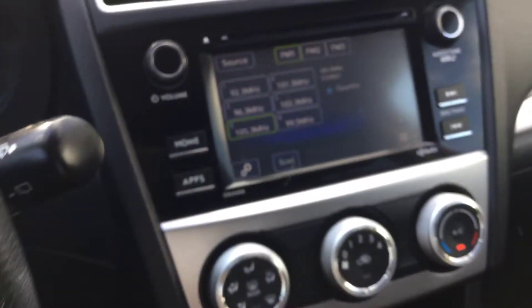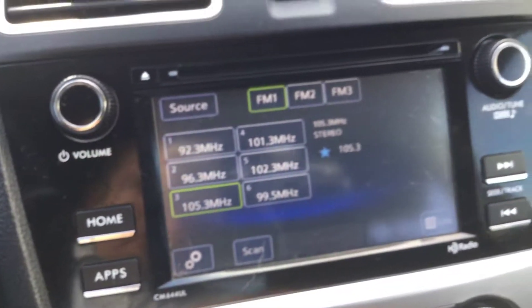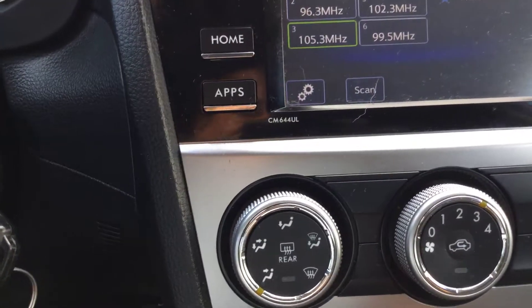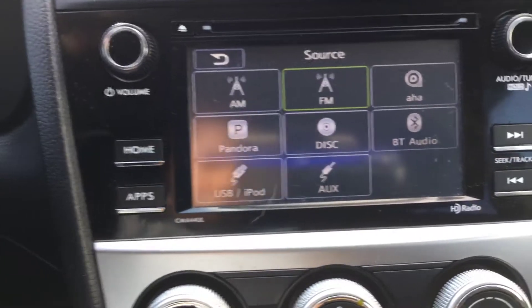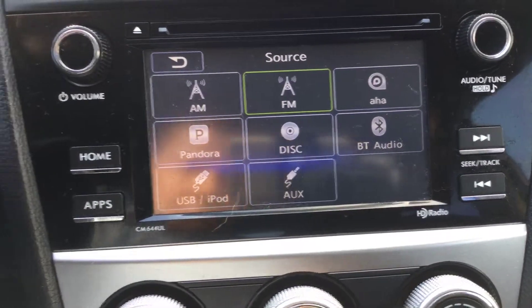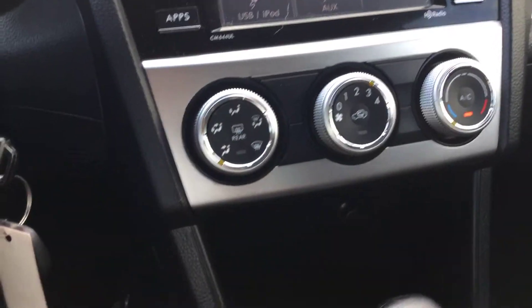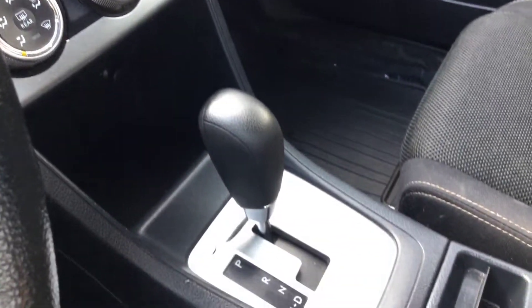There's also Bluetooth connectivity for hands-free use, cruise control, and a push-screen stereo and information display. You'll find USB connections, Bluetooth, auxiliary ports, AM/FM, and even Pandora connectivity. Climate controls and automatic transmission round out the features of this 2015 Subaru Crosstrek.